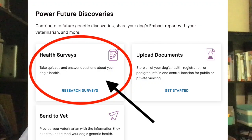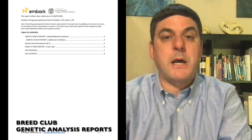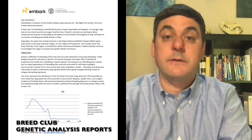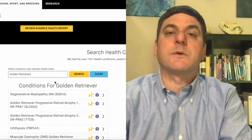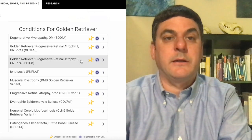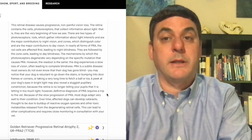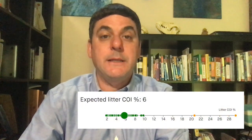We encourage owners and breeders to fill out their dog's Embark Health Survey so we can work with breed clubs to monitor the prevalence of inherited disorders in each breed and whether certain genetic tests are predictive or not in certain breeds. Embark has the resources to help breeders know which genetic tests are relevant for their breed and how prevalent different disease-associated mutations are. This information, combined with the accuracy of Embark's genomic COI and the ability to estimate litter COI for various crosses, means breeders have more genetic data at their fingertips than ever before.